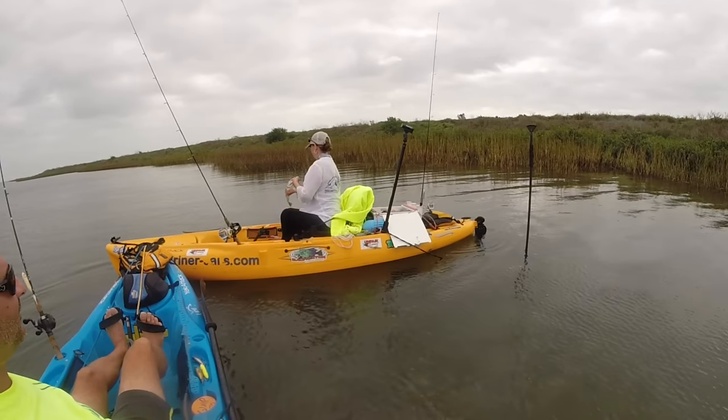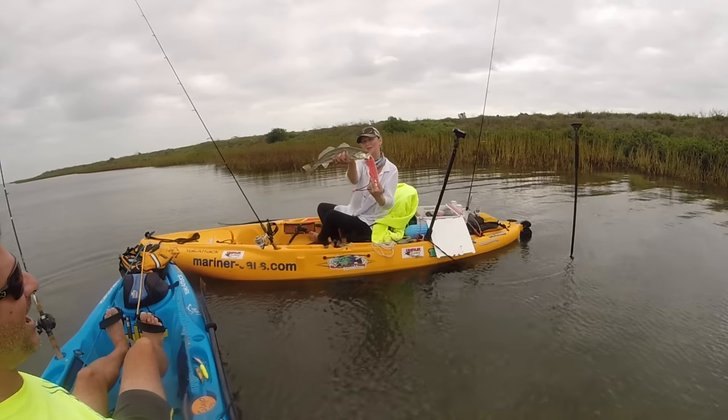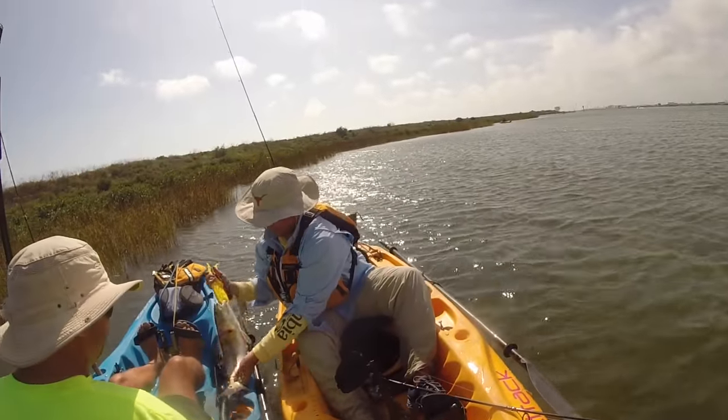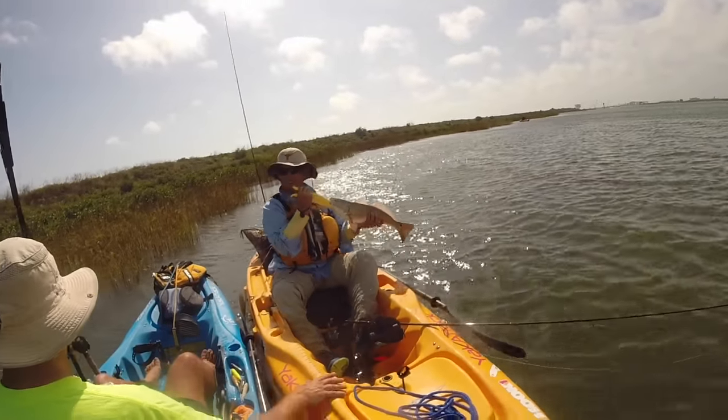What you got, girl? Oh! Good job! Thank goodness for the sanctuary of that island — that wind is ripping.